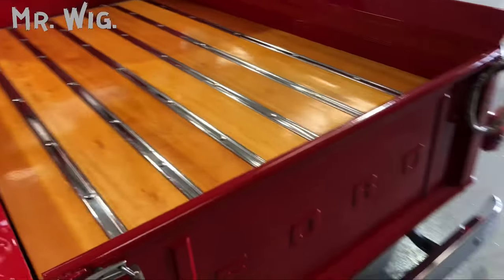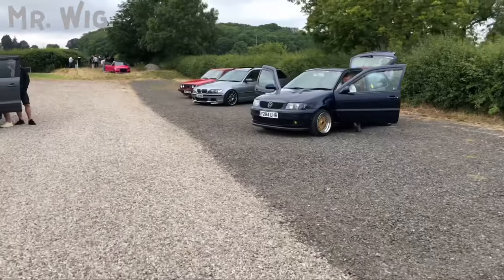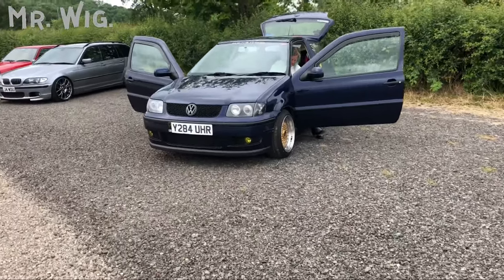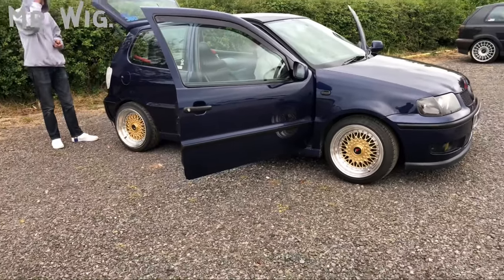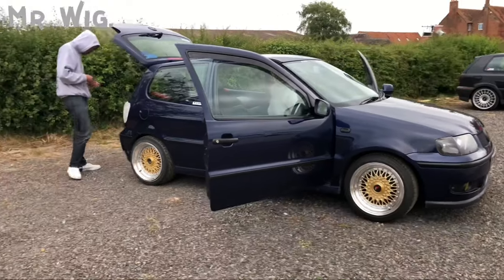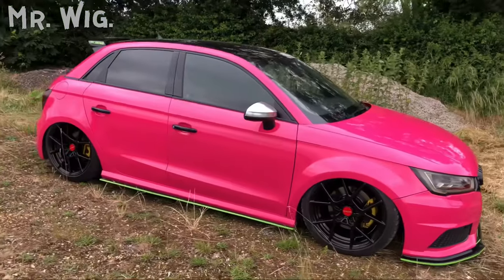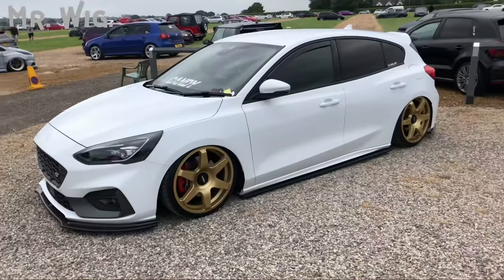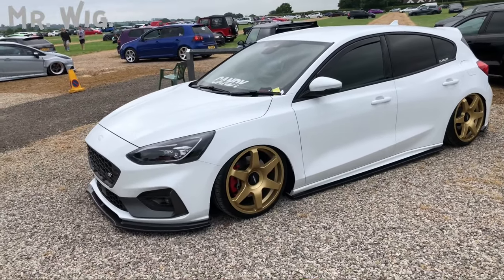Turbo Smart — beautiful car. This is a Ford pickup. Beautiful Polo — with BBS wheels! You don't see them on the roads all the time. Love this car — GTI, beautiful, air ride. Beautiful — love it! You could see it five miles away, it's amazing. Beautiful, with air ride and golden wheels.